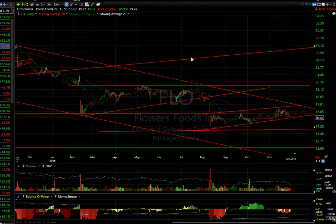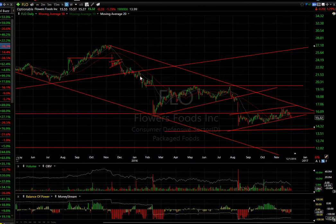Flowers Foods (FLO) may be ready to implode — one, two, three, four. If it repeats a similar pattern, we'll see the stock near $12.